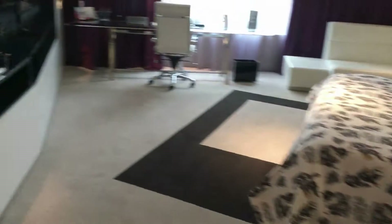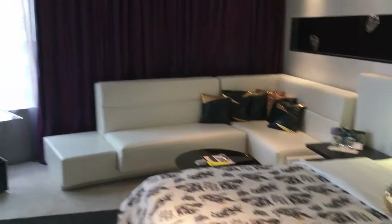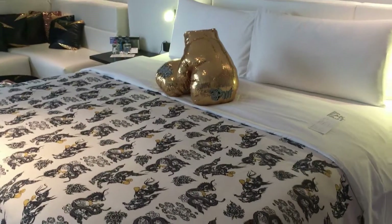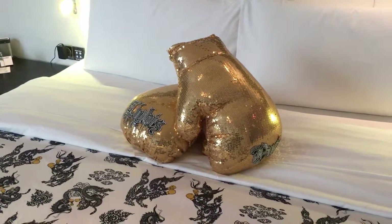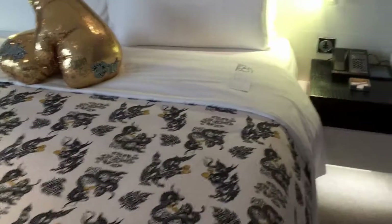Here's a luggage rack right by the door and this is the bedroom slash living room because there's a small sofa area over there. Here's the bed — it's a king size bed with some decorative pillows in the shape of Thai boxing gloves, and I also like the bed sheets. They're really beautiful and very special.